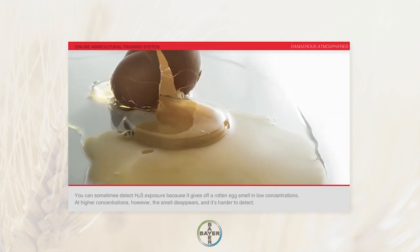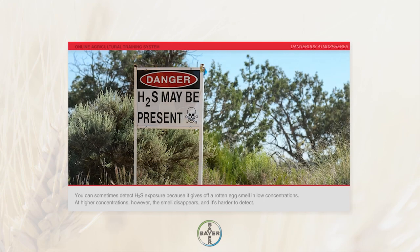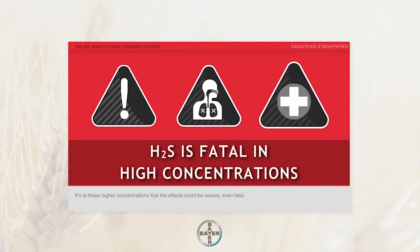You can sometimes detect H2S exposure because it gives off a rotten egg smell in low concentrations. At higher concentrations, however, the smell disappears and it's harder to detect. It's at these higher concentrations that the effects could be severe, even fatal.